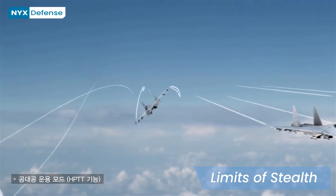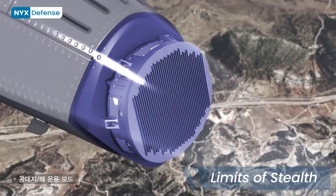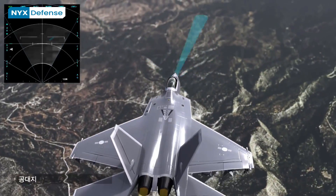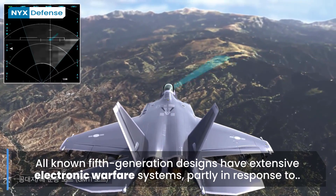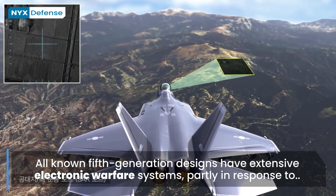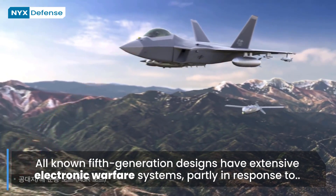Even committed fifth-generation fighter users such as the Israelis concede that advances in sensors and computing will overcome a pure stealth configuration within a decade. This is why the Israelis insisted that the F-35 have defined interfaces so that the electronic warfare systems could be constantly improved to match the threat. All known fifth-generation designs have extensive electronic warfare systems, partly in response to an incident where the limited EW systems on an F-117 may have led to its loss in combat.